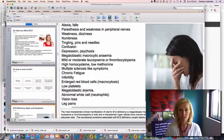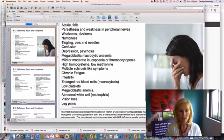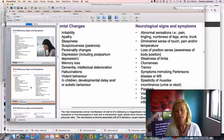The signs and symptoms to look out for with B12 deficiency include pins and needles, weakness, difficulty walking in a straight line, numbness, tingling, confusion, depression, high homocysteine, low methionine, chronic fatigue, infertility, and low platelets. We can also see irritability, weakness or tremors in the limbs, symptoms mimicking Parkinson's disease, spasticity of muscles, problems with eye function, and palpitations. The list goes on and on.